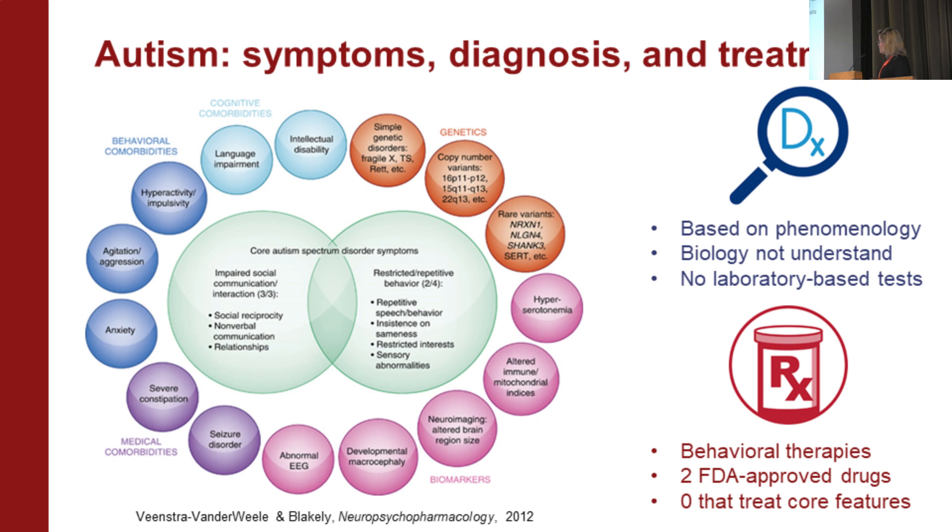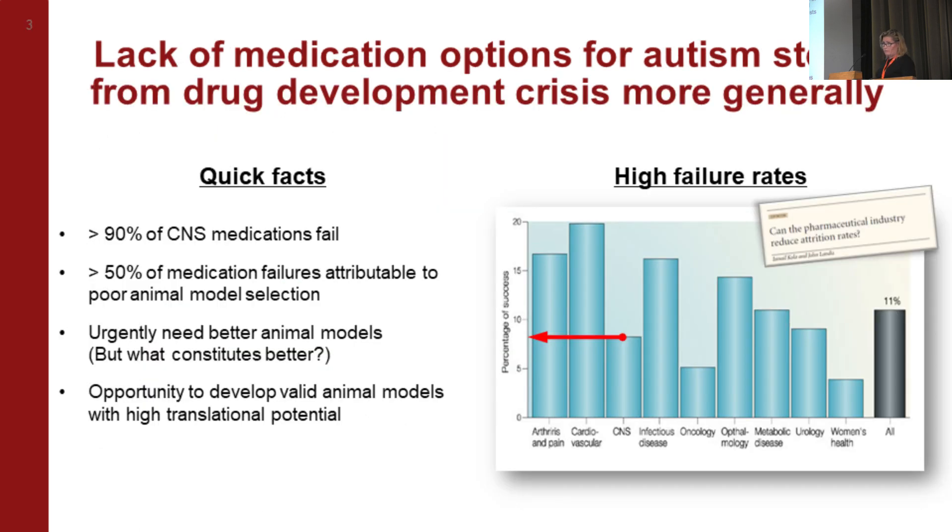Currently autism is based on phenomenology — signs, symptoms, course of illness — because the biological basis of autism is still poorly understood. We don't have any FDA-approved laboratory tests. We have behavioral therapies and two FDA-approved drugs that treat associated symptoms, but zero drugs that treat core features.